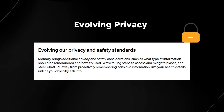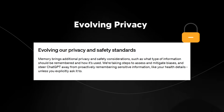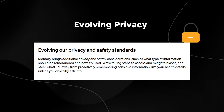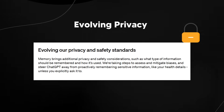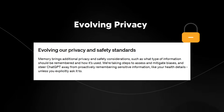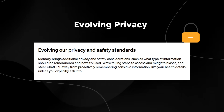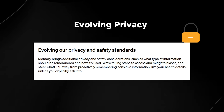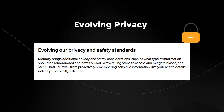OpenAI is also actively evolving privacy and safety standards. Memory brings additional privacy and safety considerations, such as what type of information should be remembered and how it's used. They're taking steps to assess and mitigate biases and steer ChatGPT away from proactively remembering sensitive information like your health details, unless you explicitly ask it to. It will be interesting to see how ChatGPT chooses what to remember and what to forget.